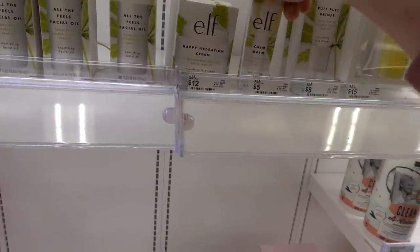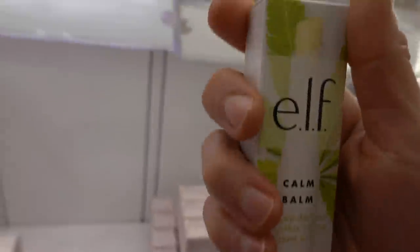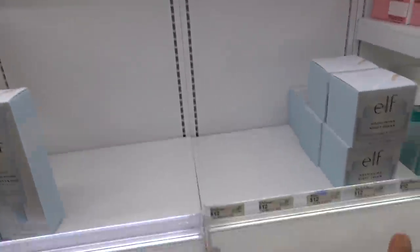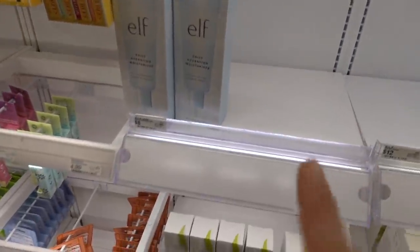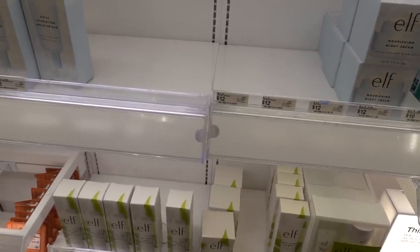I thought Elf was like cheap - I mean, inexpensive. I have tried their Holy Hydration. It's not here. I've tried their fragrance-free Holy Hydration. Close your eyes and you think you're using one of those Olay moisturizers.